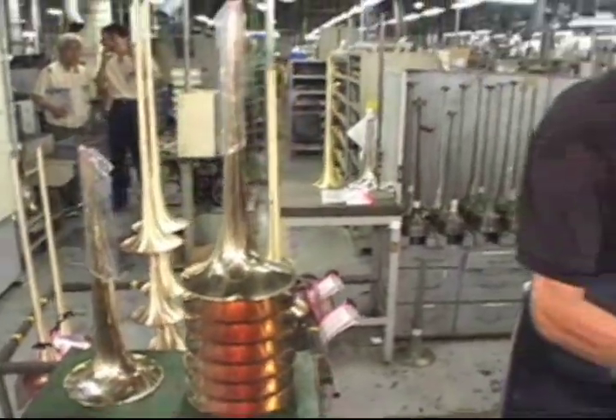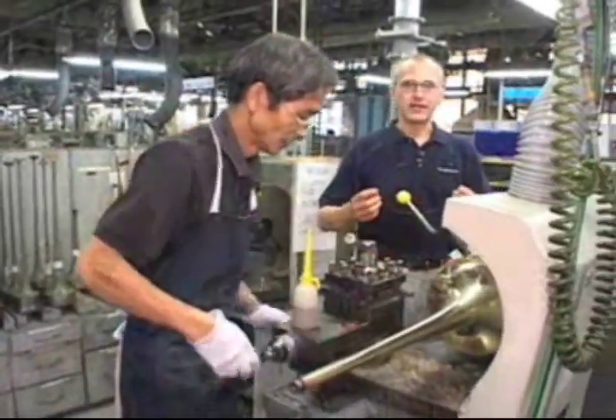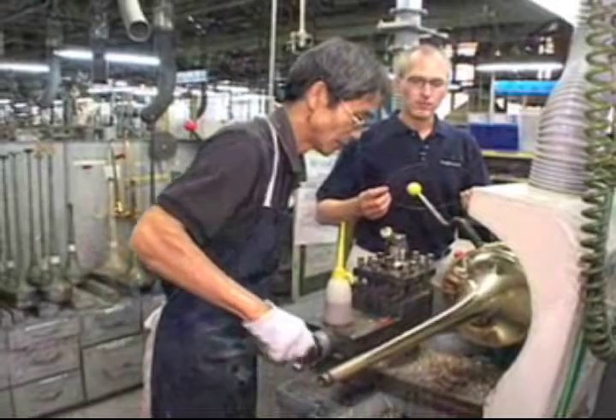Once the spinning is completed and the bell is perfectly shaped, it's time to put on the wire bead made of steel or brass.